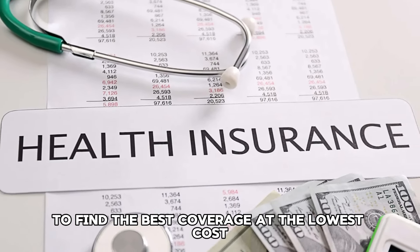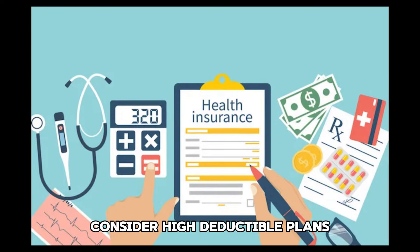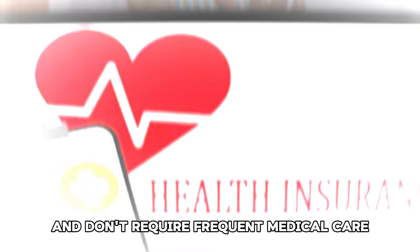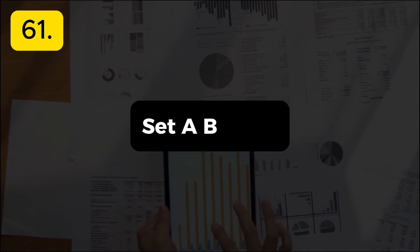Tip 59: Use telehealth services. Telehealth services can be a cost-effective alternative to in-person doctor visits. Many providers offer virtual consultations at a lower cost.